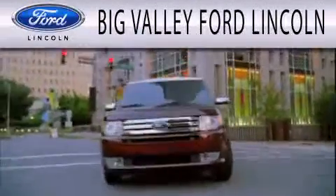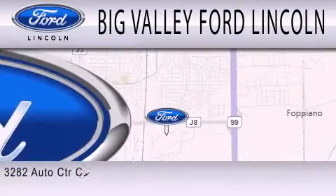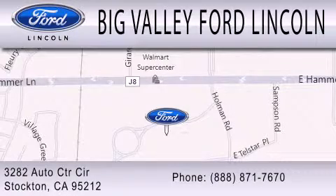Big Valley Ford is dedicated to doing everything possible to ensure that the experience you have selecting your next vehicle is as pleasant as possible. We are located at 3282 Auto Center Circle in Stockton. Have a great day, everybody.